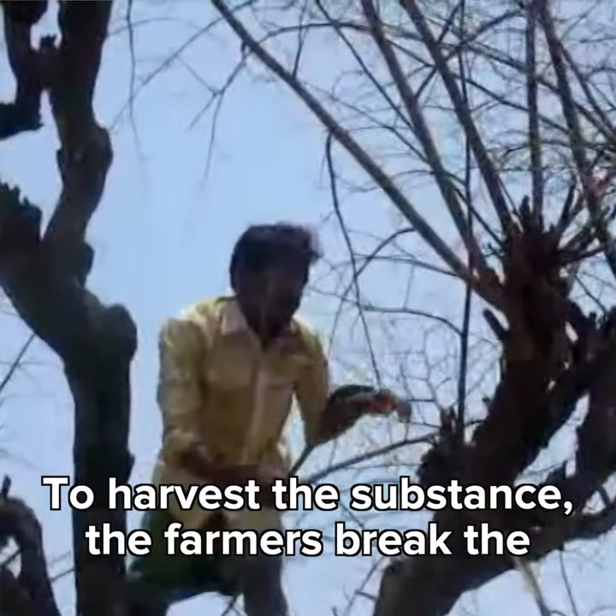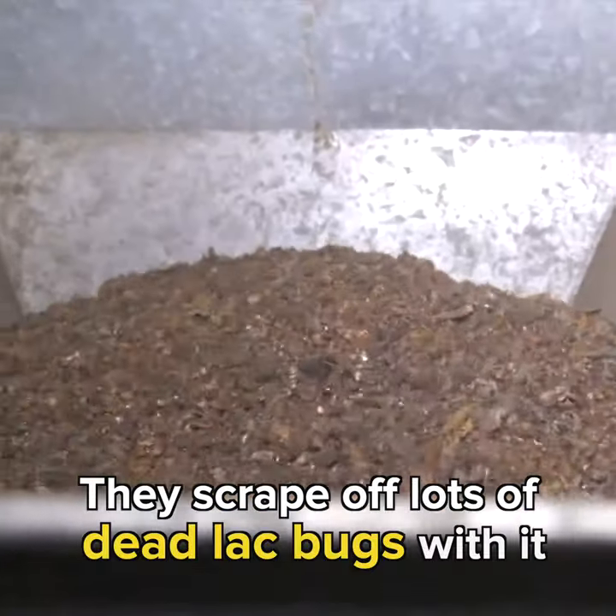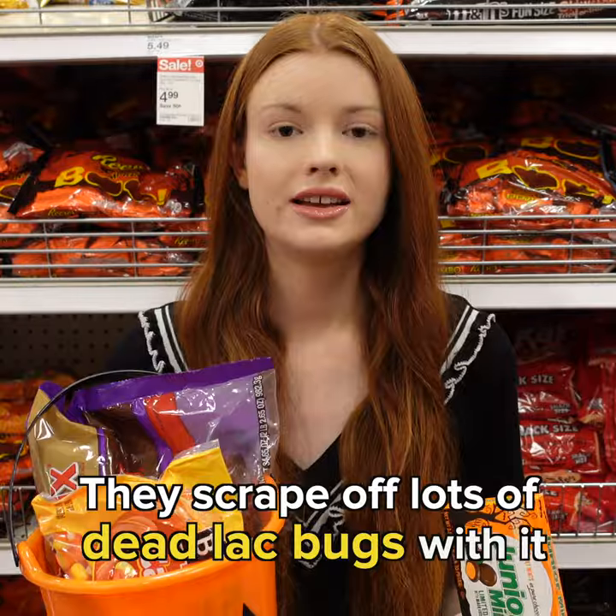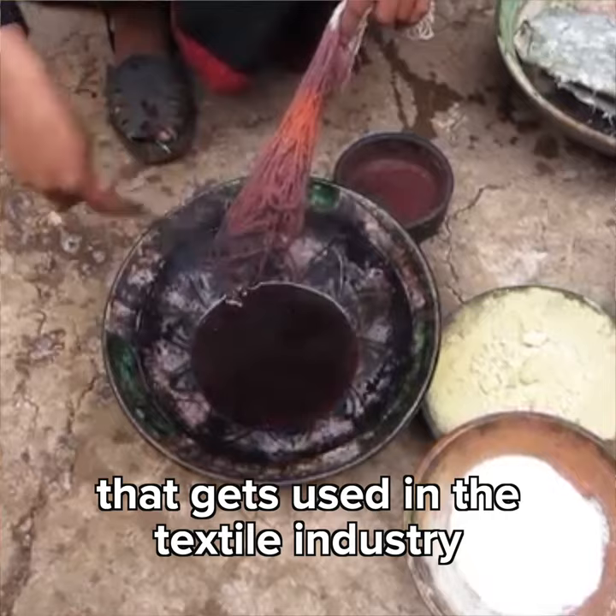To harvest the substance, farmers break the branches off the trees and then scrape off all the dried lac. They scrape off lots of dead lac bugs with it. Then the lac is crushed, which releases a red dye that gets used in the textile industry.